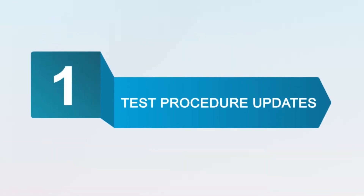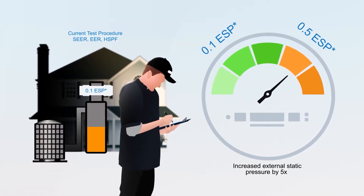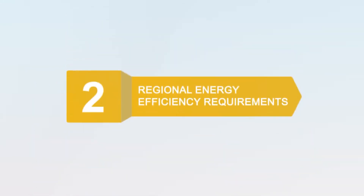Let's start with test procedures. To better reflect installed field conditions, the new SEER 2 testing procedures will be more stringent, resulting in a lower SEER rating.